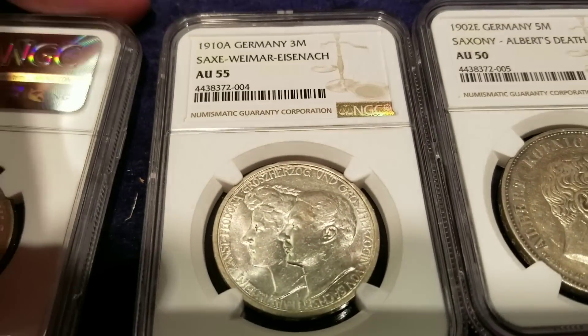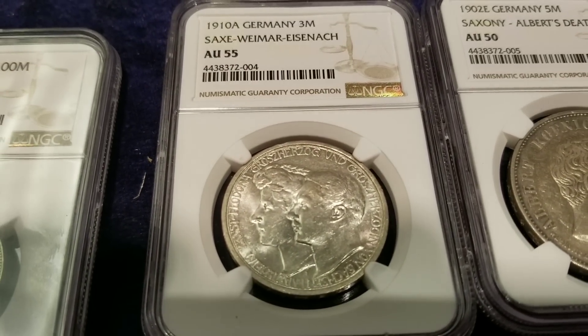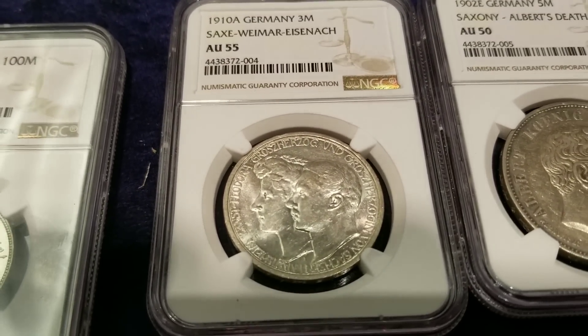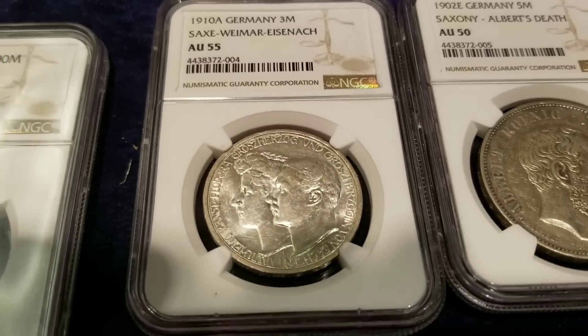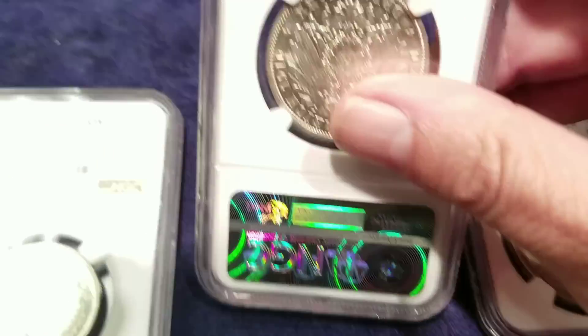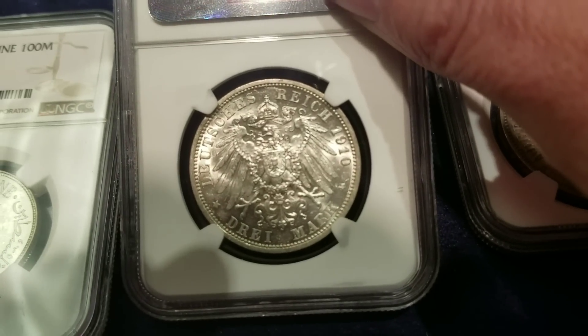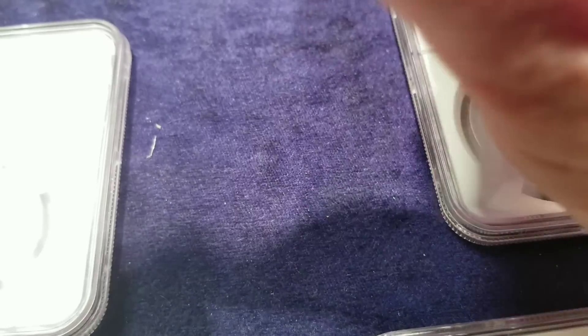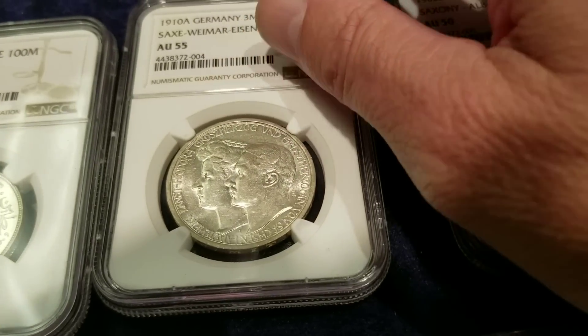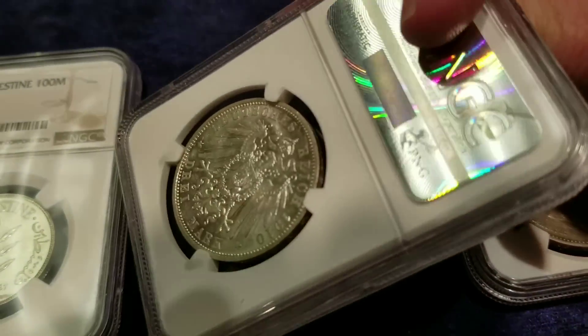Next we have the 1910 German Saxe-Weimar — I think that's how you pronounce it, and we'll leave it at that. Very nice — look at that luster on the reverse. Beautiful. 1910 is the year of issue for that one, and it's nicely on-center, which is definitely a plus.